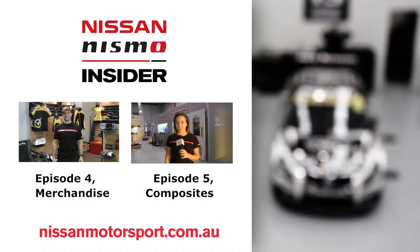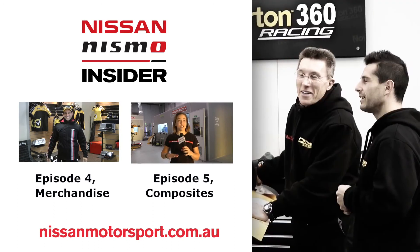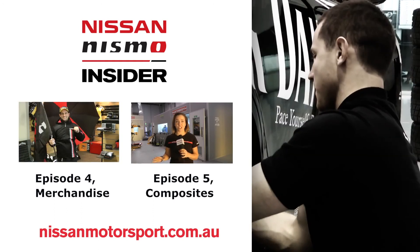For more information on Nissan Motorsport, head to our website. And to catch up on past episodes of the NISMO Insider, click here now.